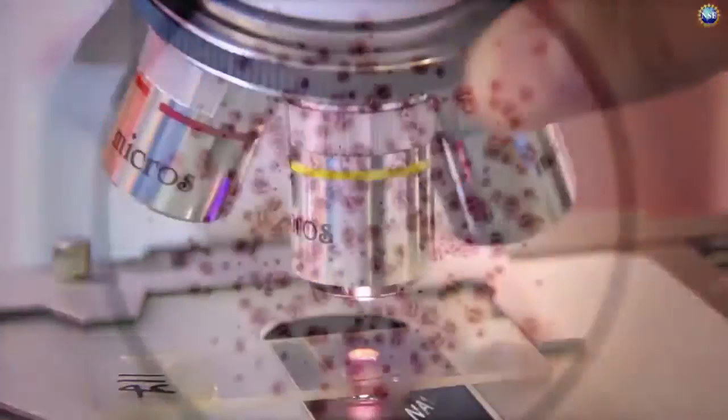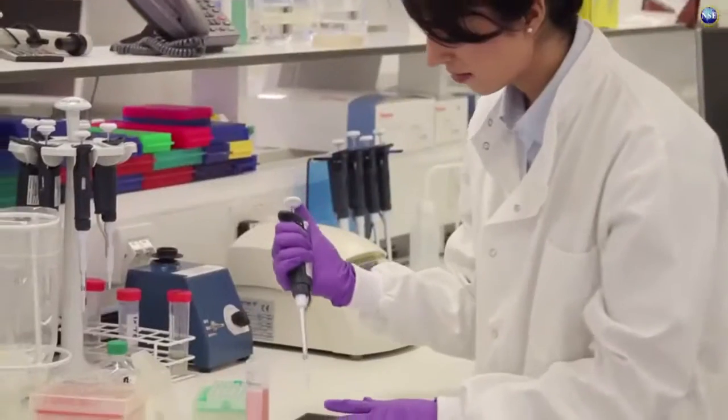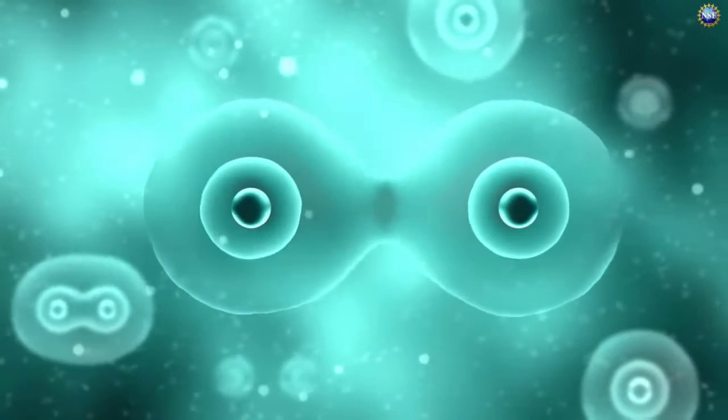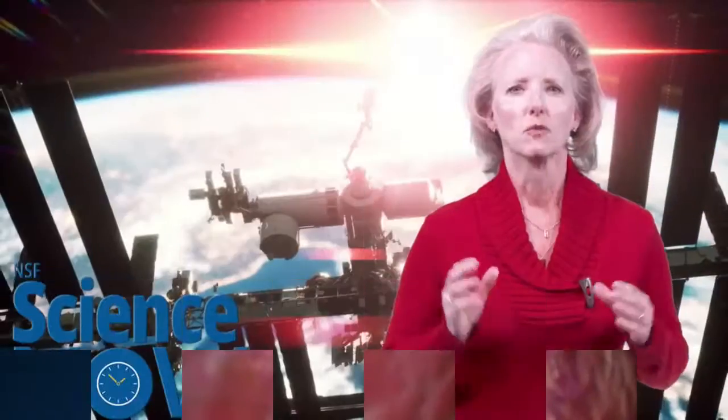The team sees this research as taking medicine to a whole new level. Applying this insight to research on Earth could help the production of better muscle cells for the treatment of heart disease. For more information about other NSF-supported projects currently at the International Space Station National Lab, visit our YouTube page. This is NSF Science Now, I'm Dena Headley.